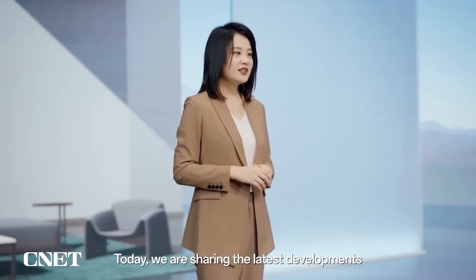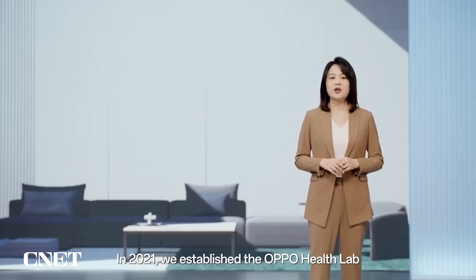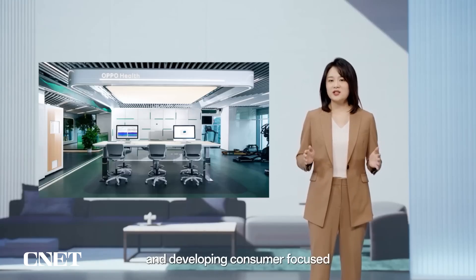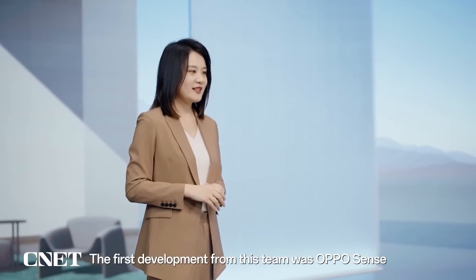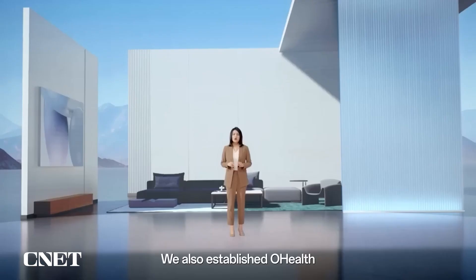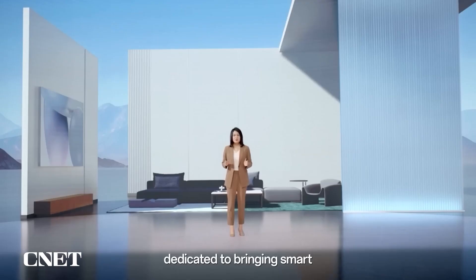Today, we're sharing the latest developments in OPPO's healthy lifestyle concept. In 2021, we established OPPO Health Lab, exploring new technologies to drive innovation in healthcare and developing consumer-focused health management solutions. The first development from this team was OPPO Sense, a set of algorithms designed to enhance the accuracy of health data collection on smartwatch devices. We also established O Health, a new OPPO brand dedicated to bringing smart and convenient health services to users, while promoting the development of preventative healthcare.